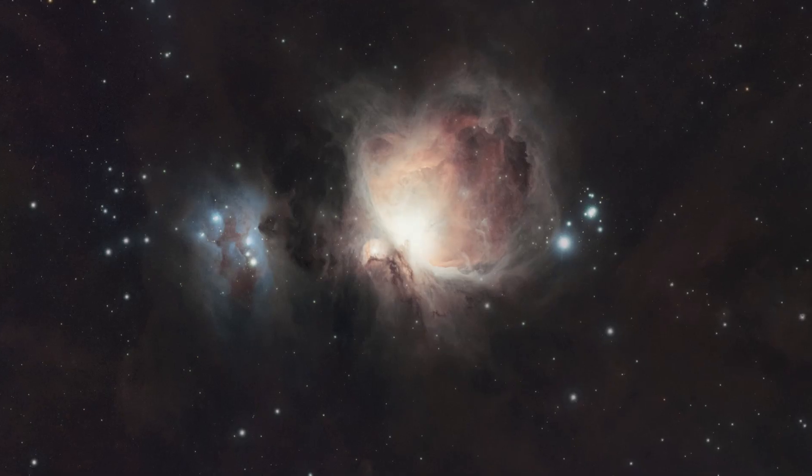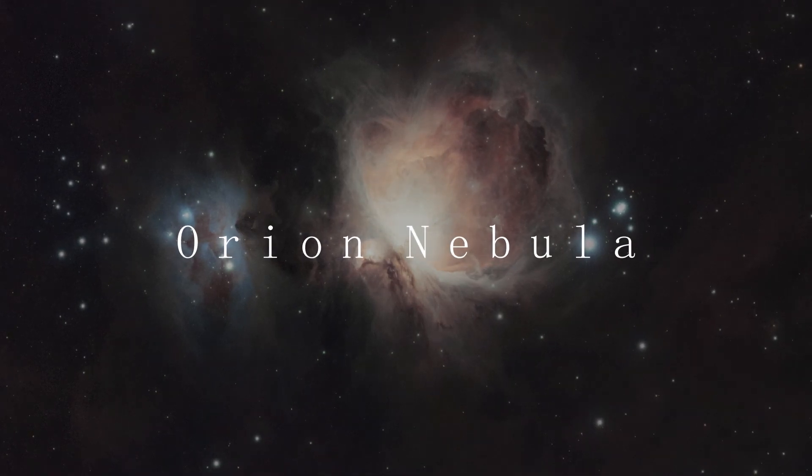The winter night sky is filled with some of the most magnificent and beautiful treasures you can photograph in the universe. From some of the amazing emission nebulae in Orion and Monoceros, there are tons of bright nebulas and great targets for beginners to shoot all across the winter constellations. Arguably one of the most magnificent of these winter targets is the great Orion Nebula in the constellation of Orion.